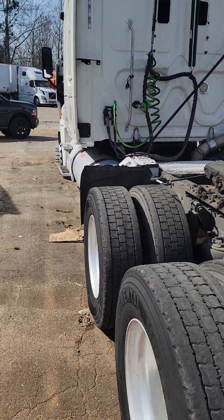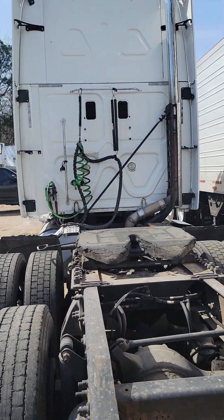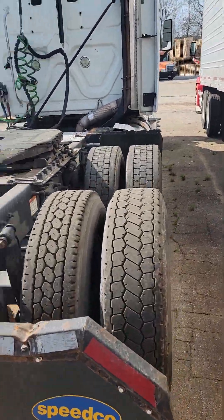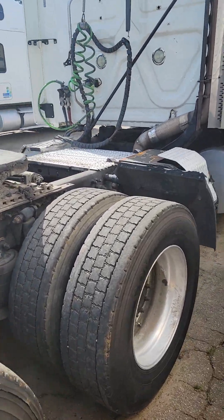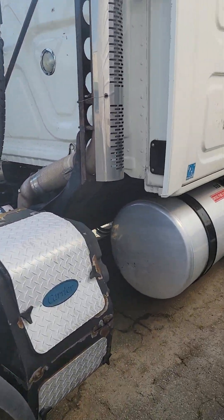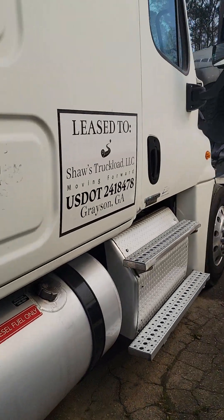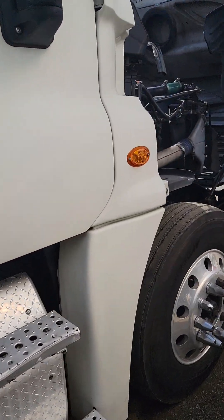You probably going to need some tires, but for a truck like this, this bad boy is going to go for another million miles. Because again, we did the end frame about a year and a half ago.